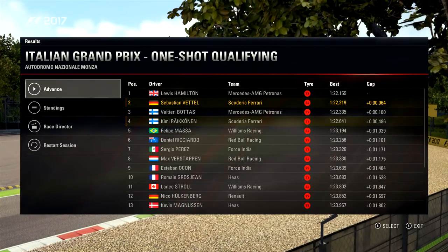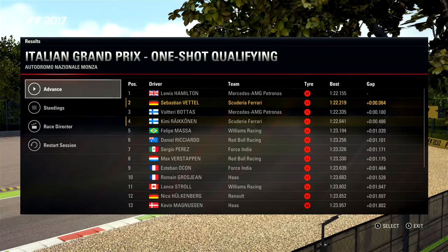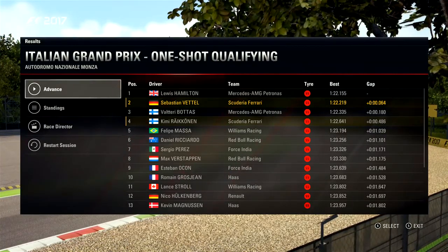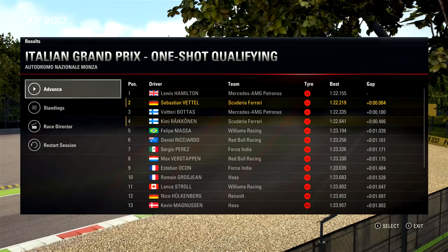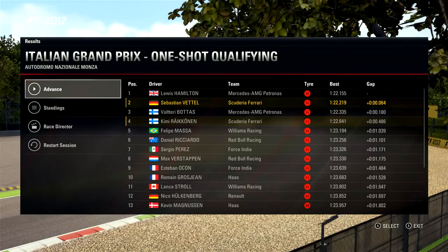This was the one-shot qualifying that I did. Lewis Hamilton was the fastest right now, not really the fastest for me, but there are 64 thousandths between me and him, so that's not too much. Let's get to the race.